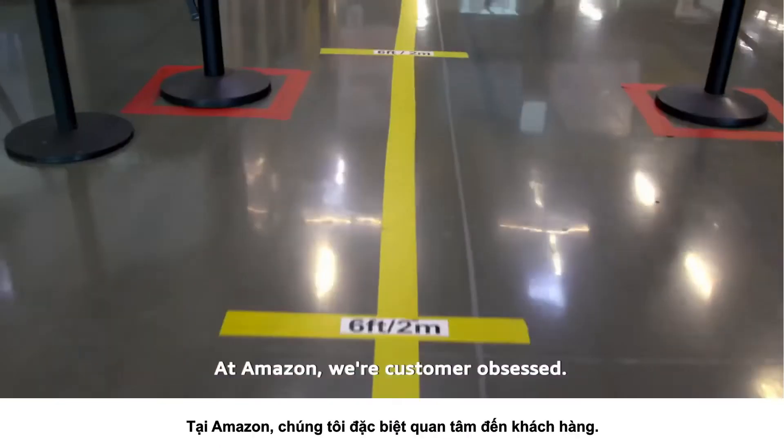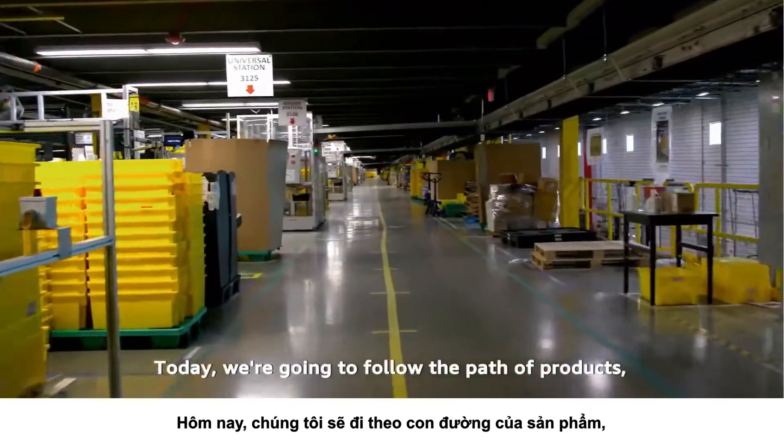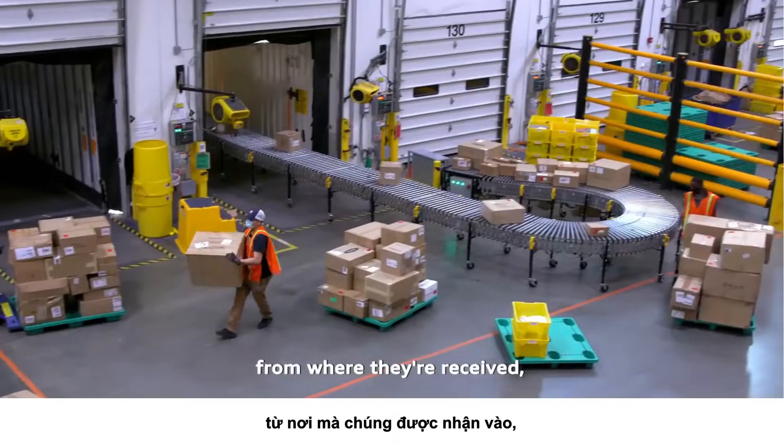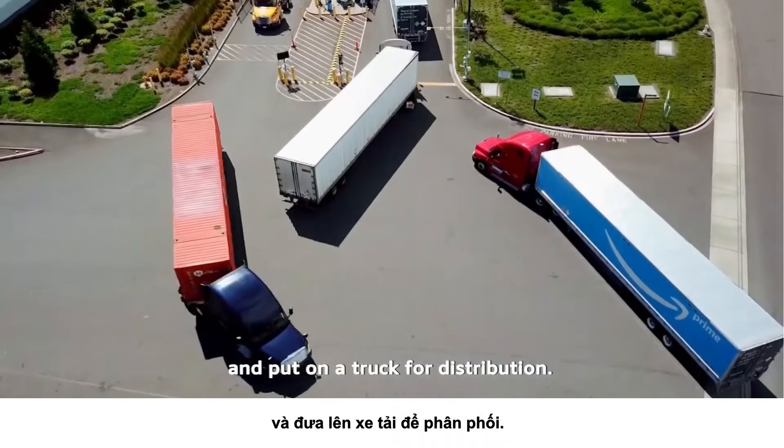At Amazon, we're customer obsessed. We're also obsessed with the safety of our employees. Today, we're going to follow the path of products from where they're received, stowed, then picked, packed, and put on a truck for distribution.